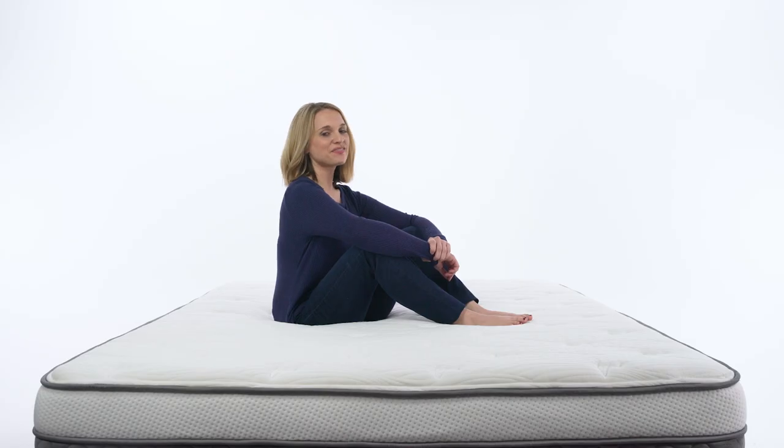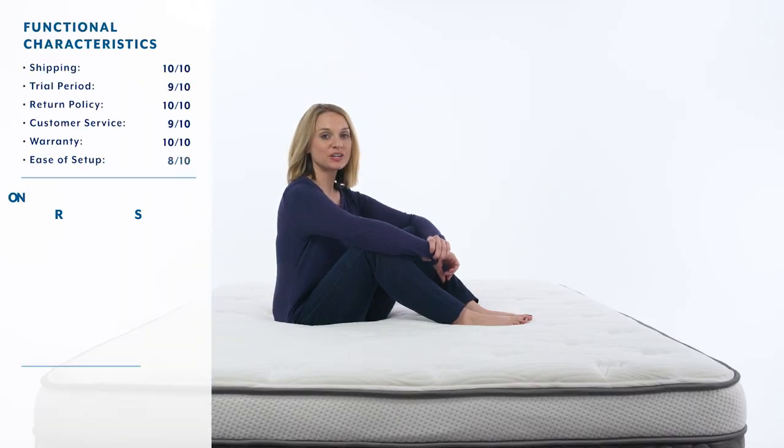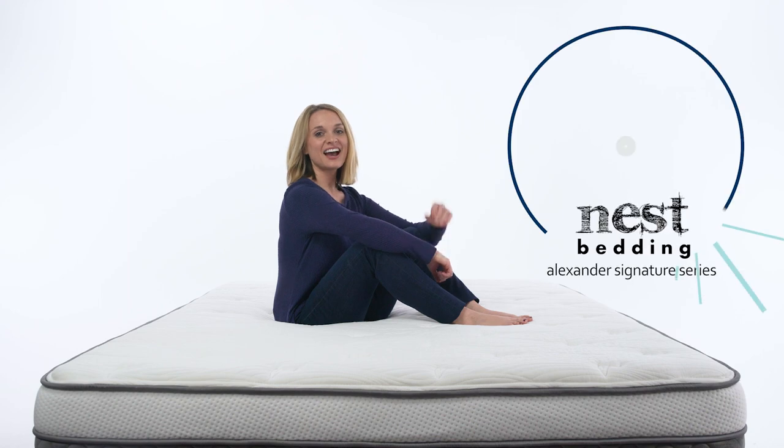The time has finally come to reveal the Mattress Advisor score for the Alexander Signature Series. Our score is a weighted average out of 10 that incorporates functional and performance characteristics of the mattress, as well as a social responsibility score, which takes into account social mission, community involvement, and charitable partnerships. The Mattress Advisor score for the Alexander Signature Series mattress is a 9.